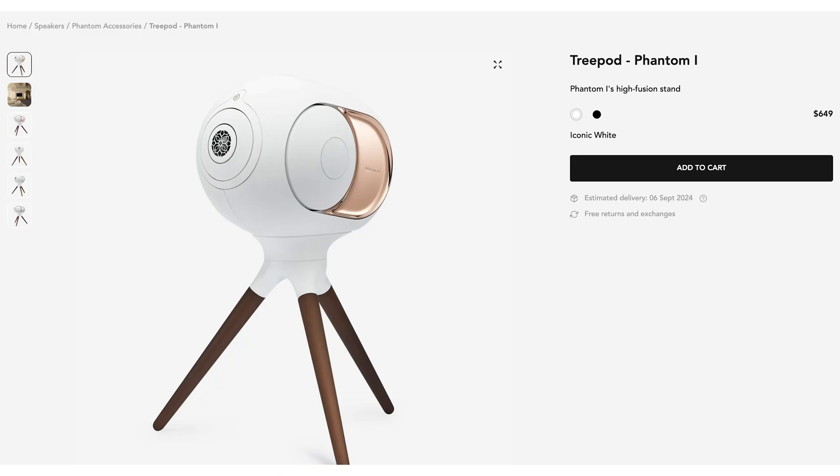Just this speaker here by itself, without the stands, is $5,990. With the stands, that's an extra $809. You can also get a stand that looks like a tripod if you so desire. That means we're looking at the best part of $14,000 for a pair of Devialet speakers — but for $14,000 New Zealand dollars, you're getting a really rather decent sound system.